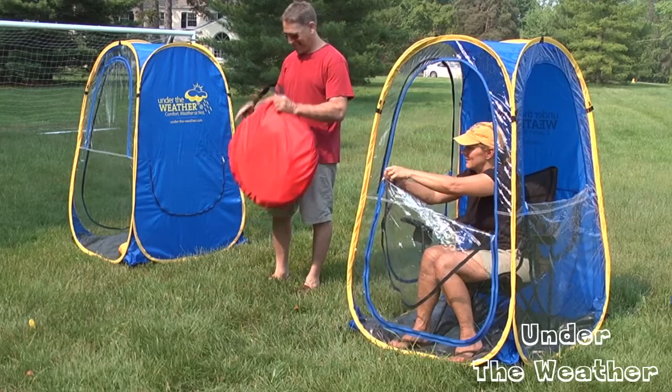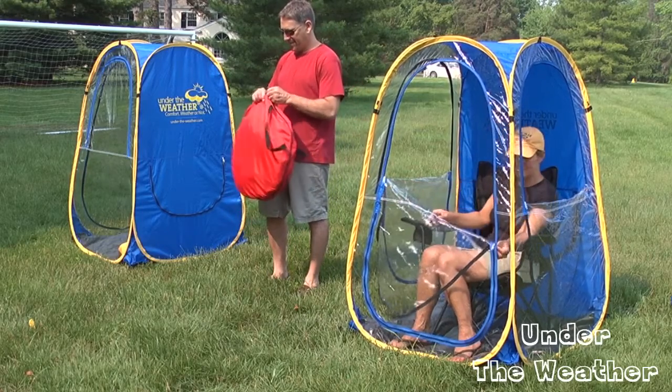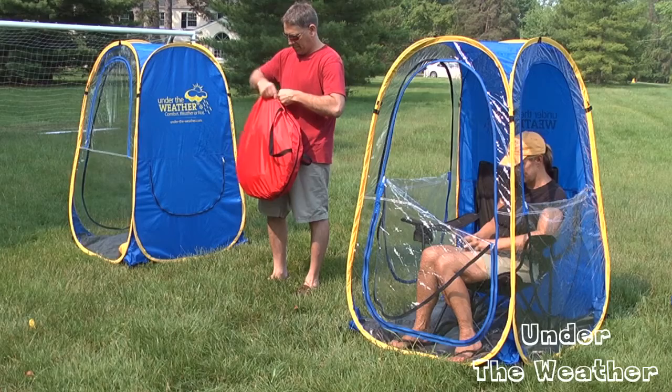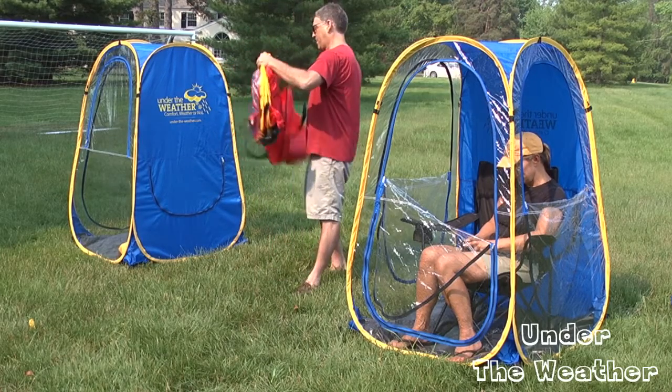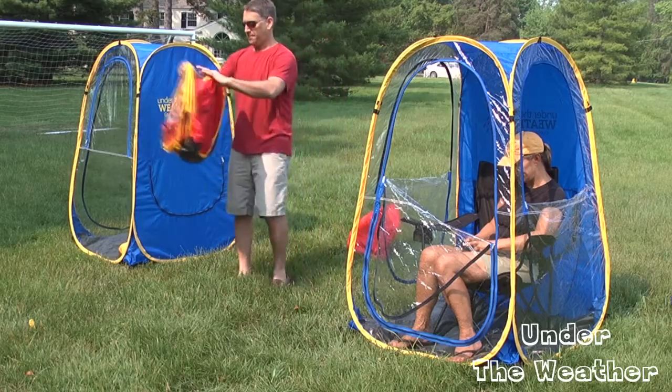Under the Weather tents were rigorously tested for two years. The tents are made of UV protective material and provide protection from the sun without having to hold onto an umbrella or sitting on the ground.